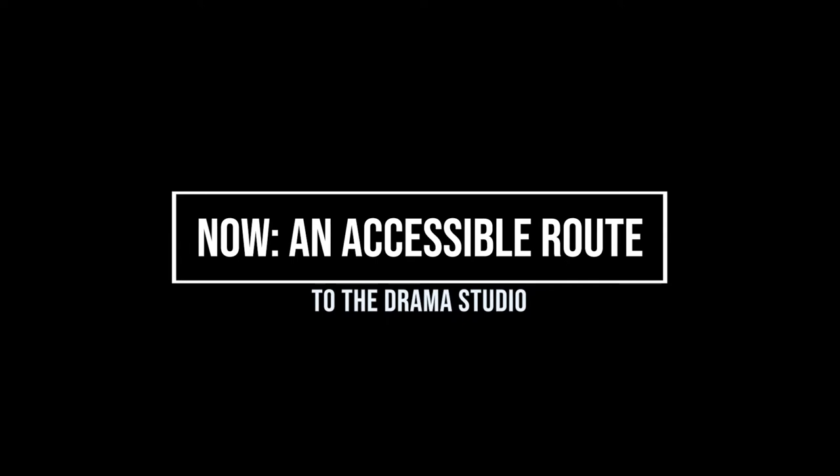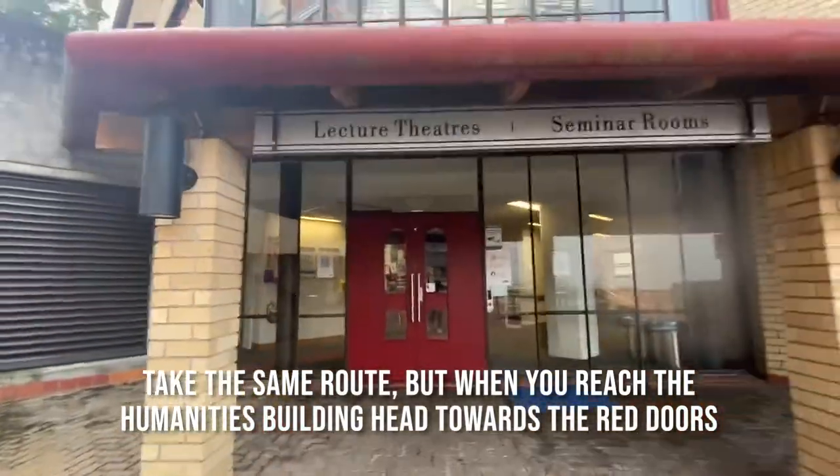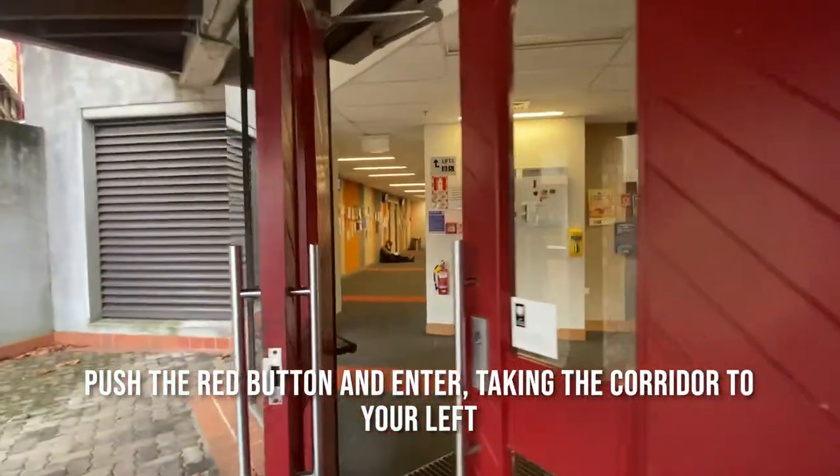Now, an accessible route to the drama studio. Take the same route, but when you reach the humanities building head towards the red doors. Push the red button and enter, taking the corridor to your left.